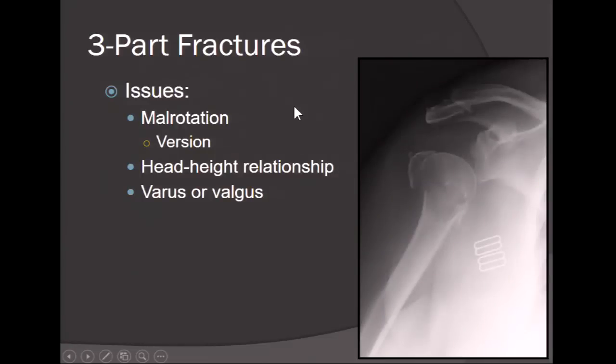Three-part fractures: the issues with treating displaced three-part fractures are malrotation of the head on the shaft and malrotation of the tuberosity, causing cuff dysfunction and poor rotation and shoulder function. You have to maintain your head-height relationship to prevent subacromial impingement and allow proper cuff function. Varus is not tolerated as well as valgus — patients in varus should be considered for more aggressive surgical treatment.